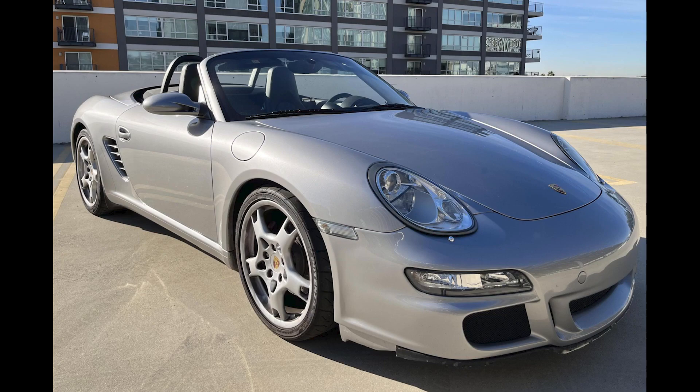On Cars and Bids, an Arctic Silver over Black 2005 Boxster S with 159,000 miles sold for $18,750. Not a perfect car, but clean enough to use as a driver. This was a fair sale.